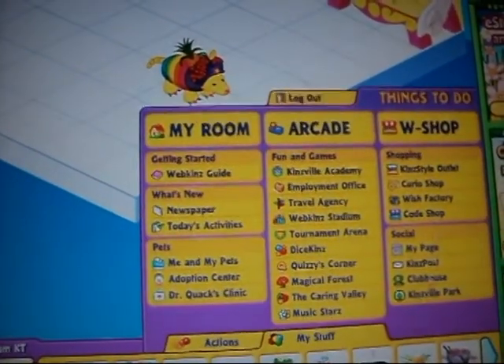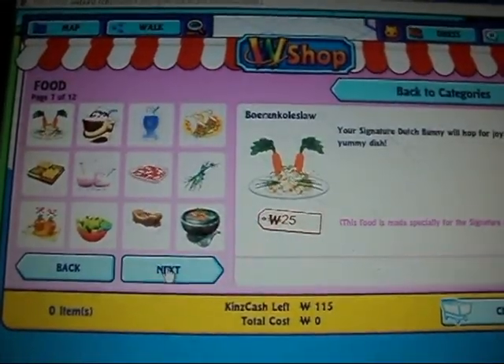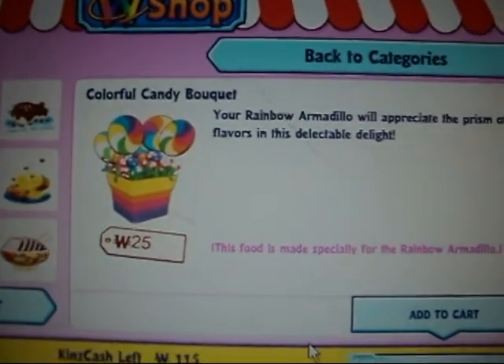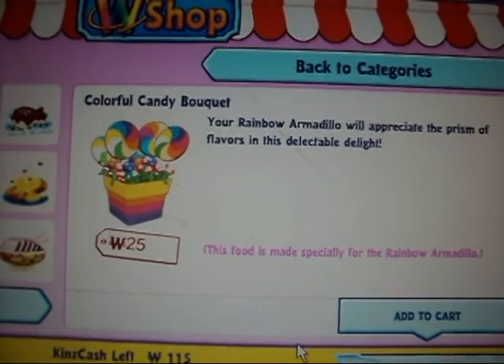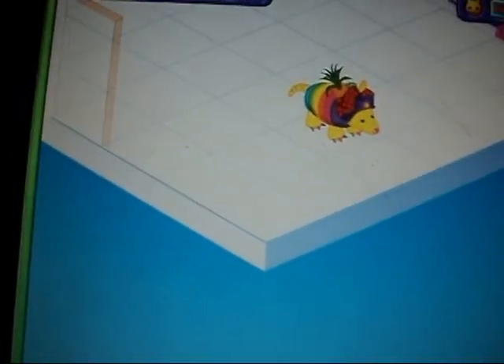Now it's time for her food. It's Colorful Candy Bouquet. Your rainbow armadillo will appreciate the prism of flavors in this delectable delight. That looks kind of good. Let's feed it to her. Mmm, delicious.